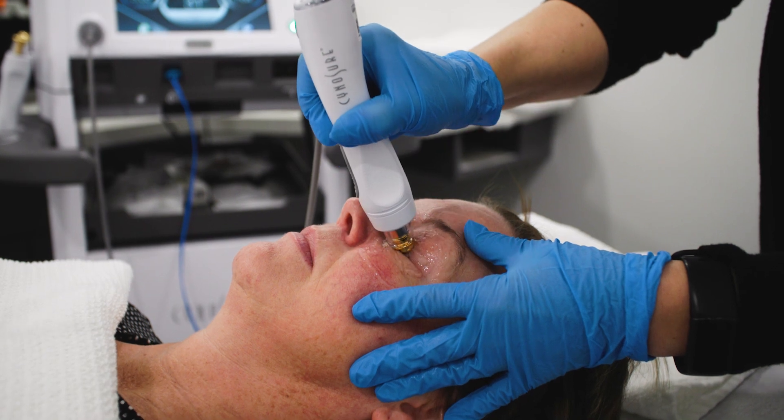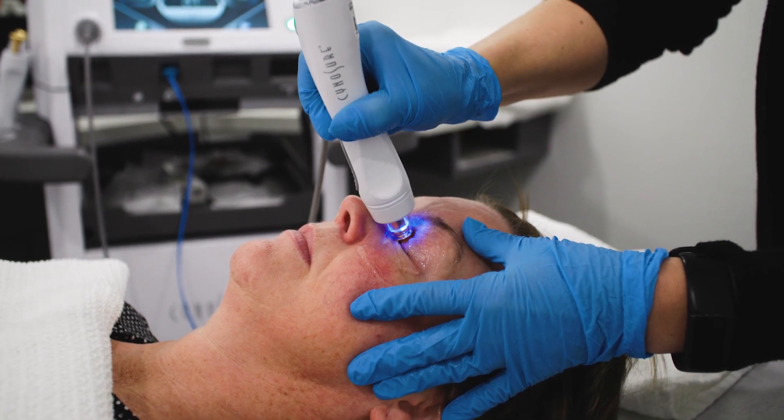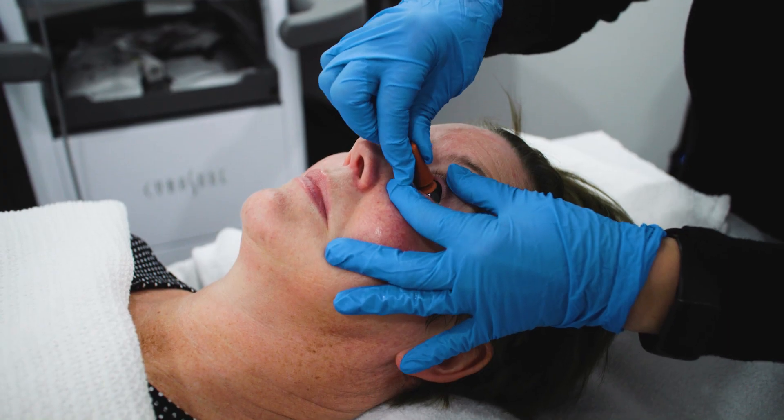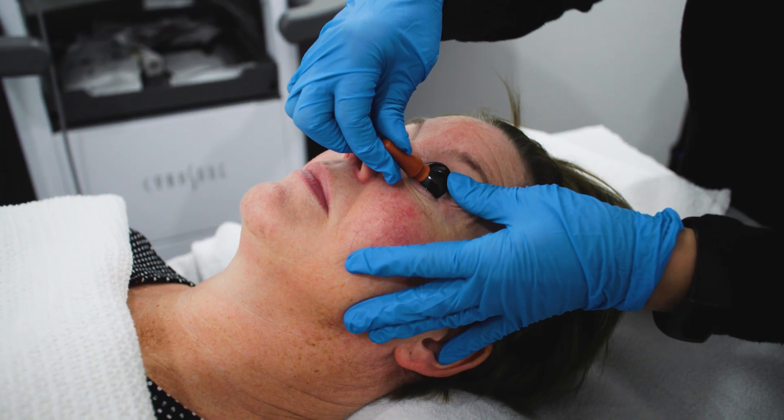Once the ideal temperature is reached, both the upper and lower eyelids are treated for about 90 seconds each. After adequately heating and melting the oil, the glands are then manually expressed. The protective eye shield is then removed.